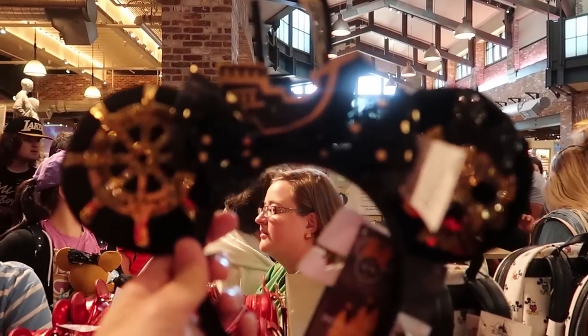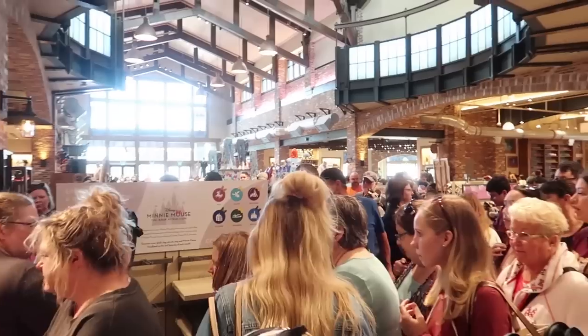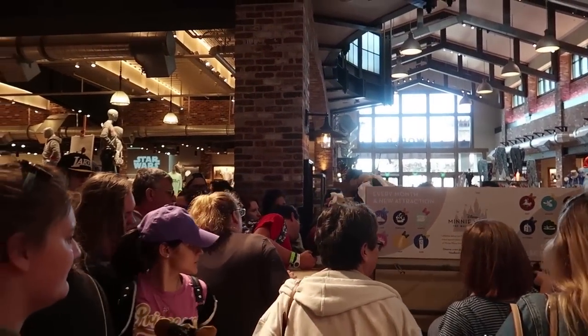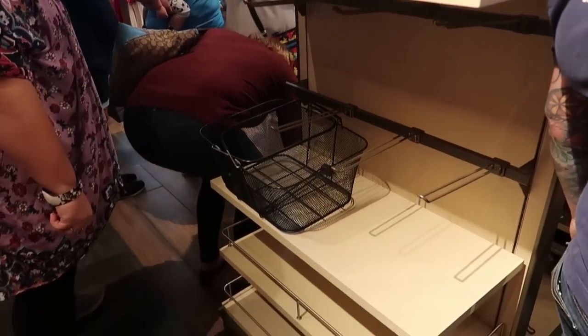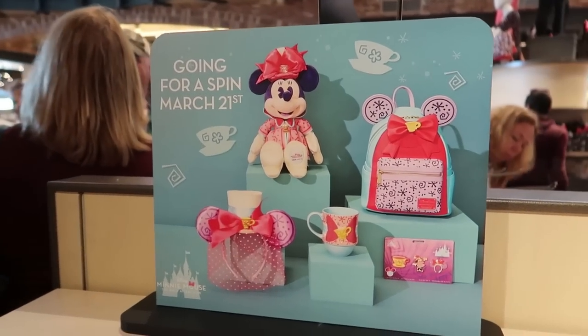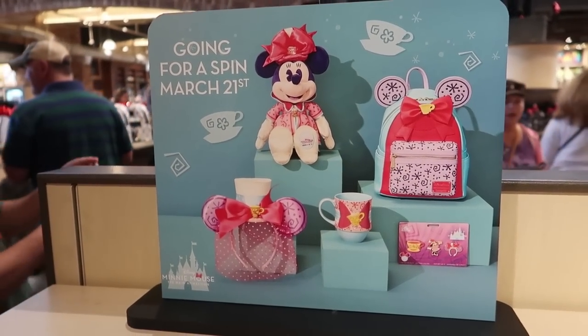They're super cute. It's crazy. So check this out — this was completely full of merch and it's all gone. But check out the one from March, that one's really pretty. Super pretty.